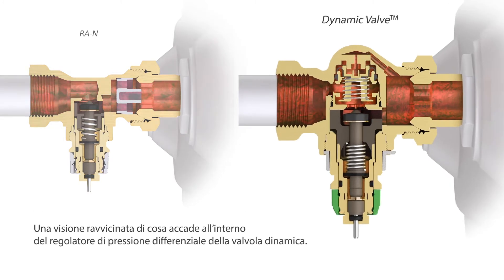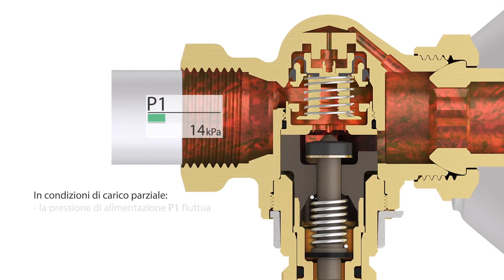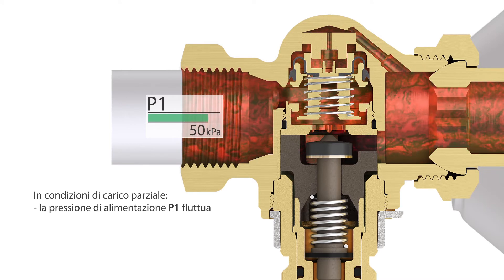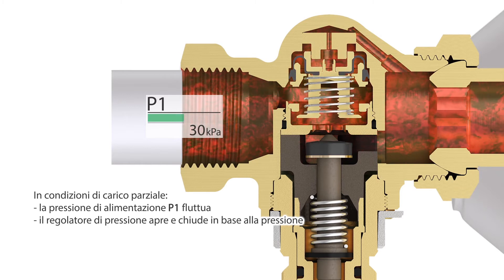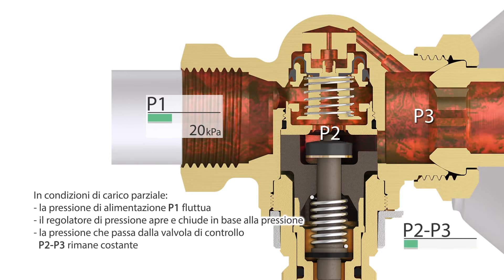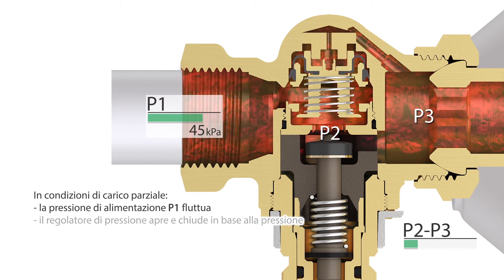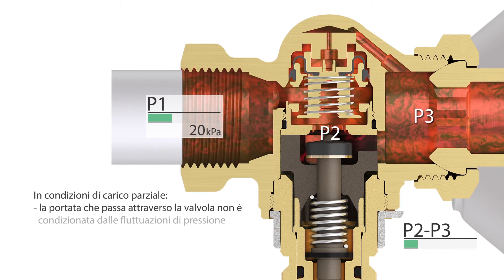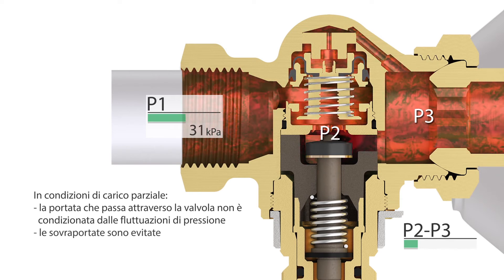A close-up of what happens inside the Dynamic Valve differential pressure controller. Under partial load conditions, the inlet pressure, P1, fluctuates. The pressure controller opens or closes accordingly. The pressure over the control valve, P2 minus P3, remains constant. The flow through the valve is independent of pressure fluctuations, and overflow situations are prevented.